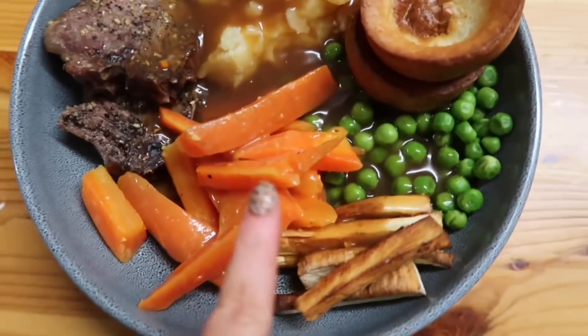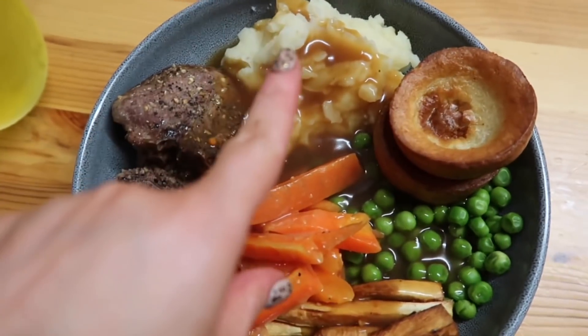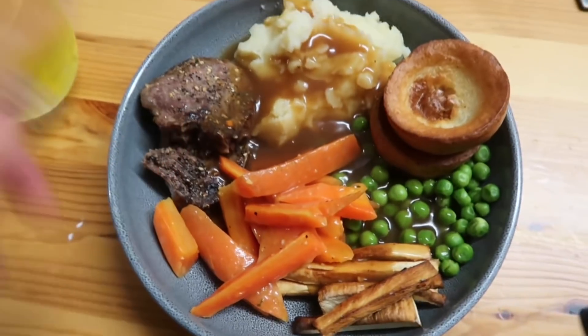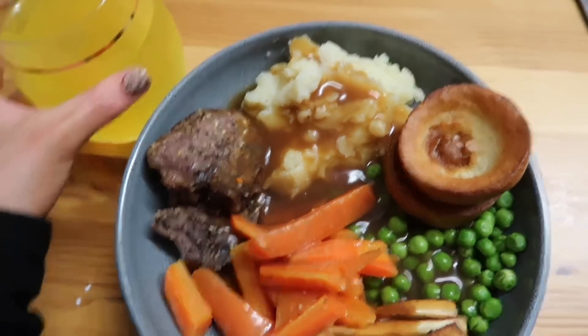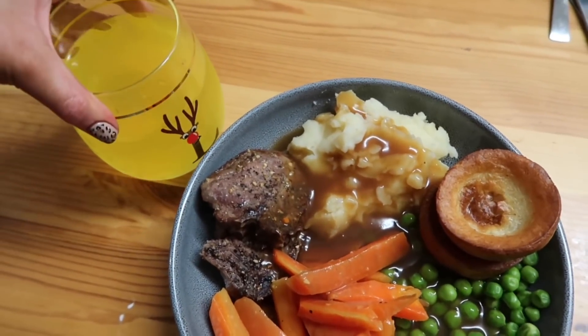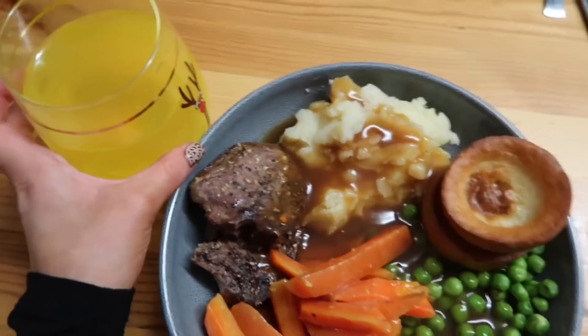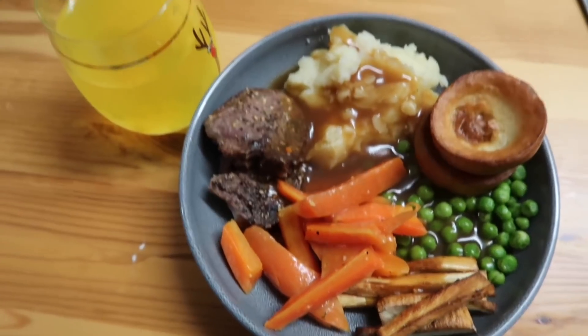Dinner is served! We've got buttery carrots, parsnips, peas, two Yorkshire puddings, mashed potato and lamb steaks - they're chops, Lou. Lamb chops! I've got a nice glass in our little Christmas festive mug and I've got some pineapple juice there. I literally cannot wait to eat this, it looks incredible. Lou tried to blame me for not finishing the can of Fanta. I was like, no, I swear it was you - you were the one that took it out of the fridge while we were having dinner!